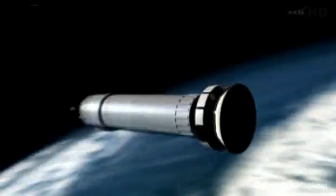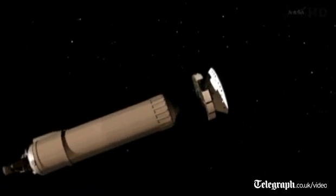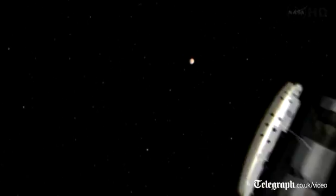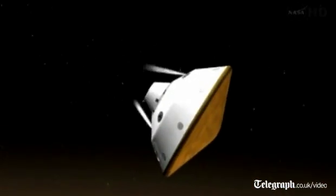We inject onto the Centaur upper stage and are kicked off on the cruise trajectory. It takes eight and a half months for us to get to Mars — we are a slow spinner. On that traverse, we arrive at Mars doing about 12,000 miles an hour, and we kick off the cruise stage.